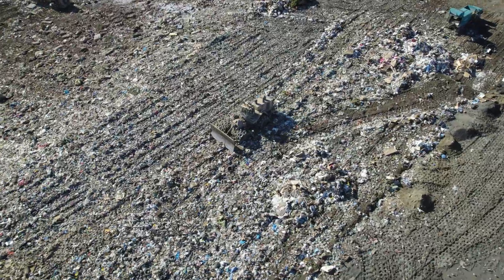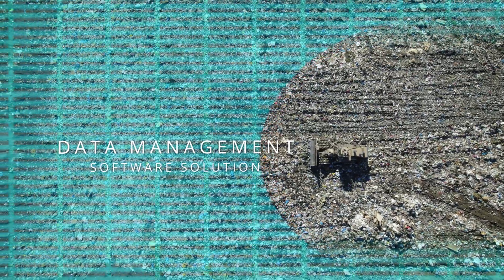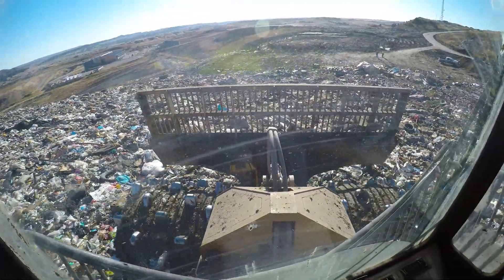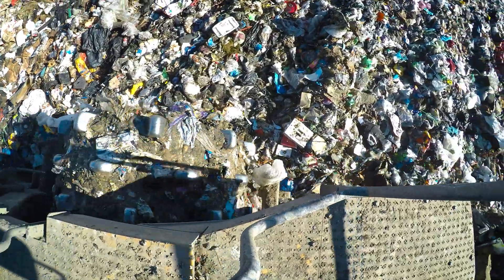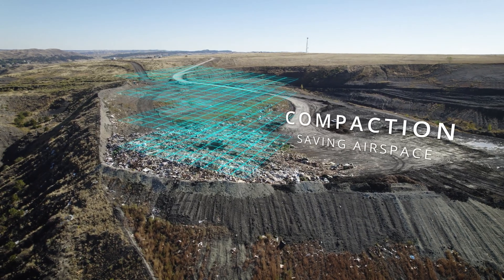It gives us everything we need to know from compaction, how thick we're spreading it, what we're doing all day long on that pile. Guys on the compactors know exactly where they're at and where they need to go. It tells them exactly where they've got enough compaction and they need to move over and pack somewhere else, so it's a pretty good tool.